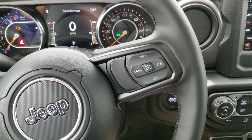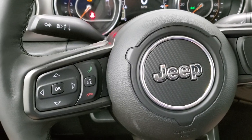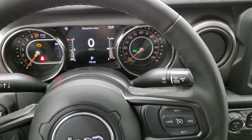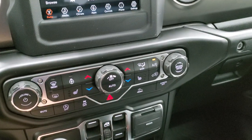Because this one has the cold weather group, you get the heated leather-wrapped steering wheel, cruise controls on the right, Bluetooth and information center controls on the left. It's all leather-wrapped, really nice soft-touch leather. Your heated seat buttons and heated steering wheel buttons are right there.